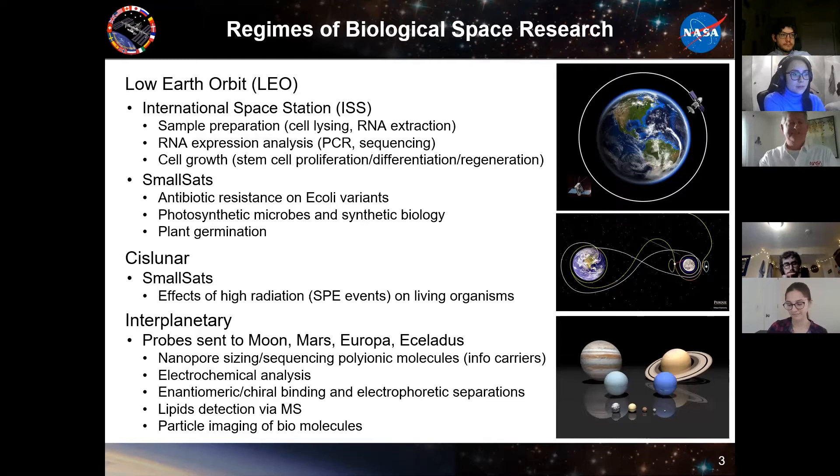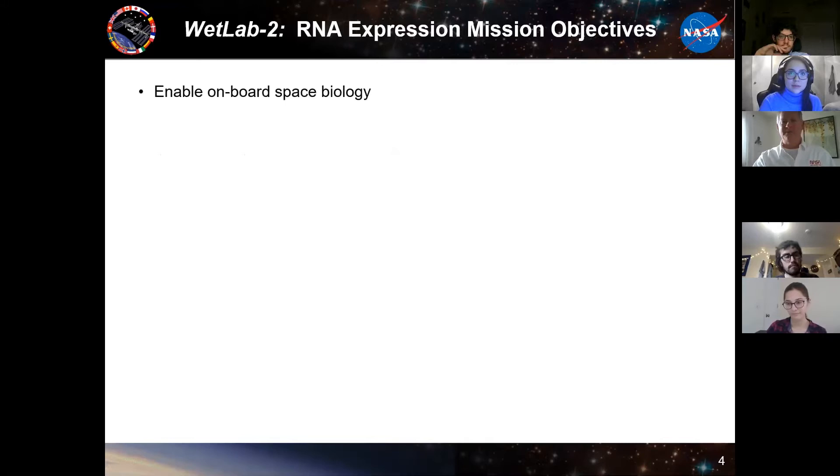The final regime is interplanetary — whether it's Moon, Mars, Europa, or Enceladus — where we're working on things like nanopore sizing and sequencing of polyionic molecules. Those would be information carriers, sort of like RNA or DNA, but maybe of a different structure. We also use electrochemical analysis and electrophoretic separations to look for different chiral molecules, which if there's an imbalance is often a sign of life. We have projects on lipid detection using mass spec, and imaging projects to look for particles, cells, or biological molecules.